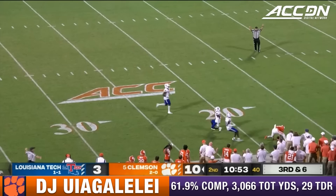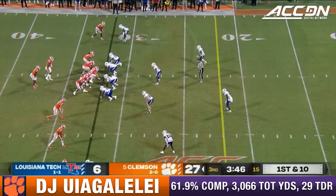Big Cinco back to throw, and that one is going to be completed. Caught by Antonio Williams. He's a very talented freshman out of Irmo, South Carolina. First and ten for the Tigers.